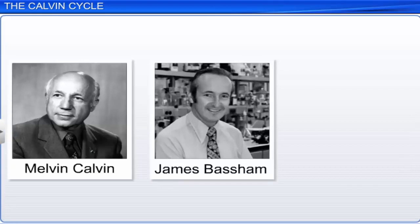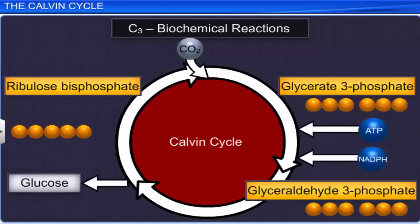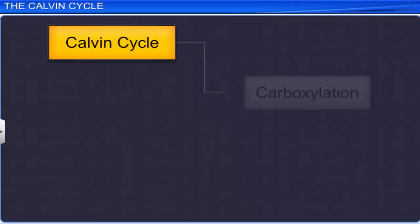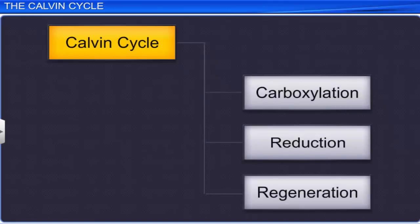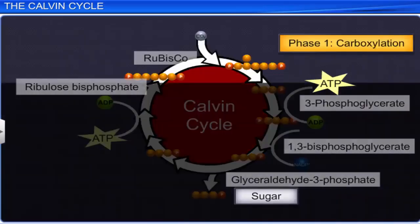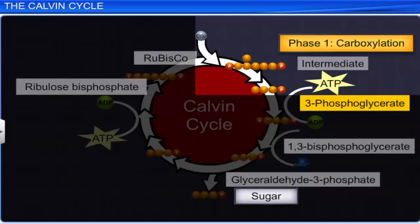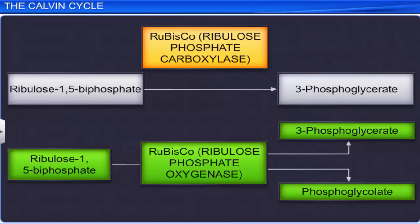Melvin Calvin, James Bassam, and Andrew Benson worked out all the biochemical reactions of the C3 cycle. The C3 pathway was named after Melvin Calvin as the Calvin cycle. The Calvin cycle has three stages: carboxylation, reduction, and regeneration. In carboxylation, a five carbon molecule — ribulose 1,5-bisphosphate — accepts a carbon dioxide molecule to form an intermediate six carbon molecule, which then splits to form two molecules of three phosphoglycerate. This reaction is catalyzed by RUBP carboxylase. Ribulose bisphosphate carboxylase also exhibits oxygenation activity, hence it is called ribulose bisphosphate carboxylase oxygenase, or simply rubisco. This phase is called carboxylation because a carbon dioxide molecule is added.